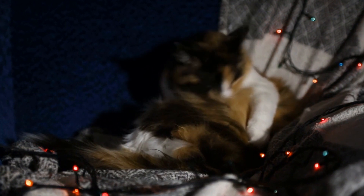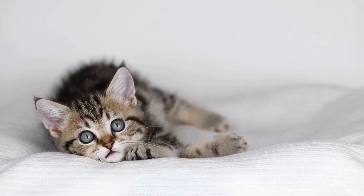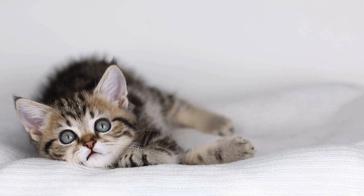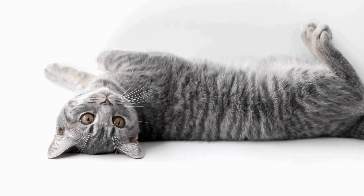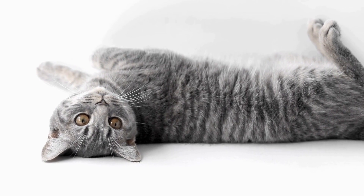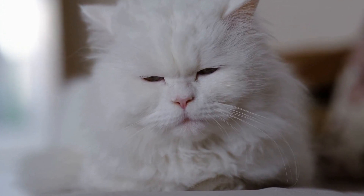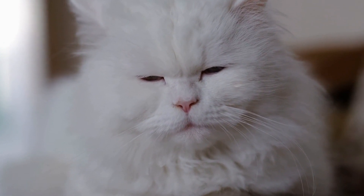The CFA acknowledged the breed's unique features and granted it full recognition. Today, the Singapura cat breed is recognized by various cat breeding associations worldwide. One of the defining characteristics of the Singapura cat breed is its small size. Adult Singapuras typically weigh between 4 to 8 pounds, making them one of the smallest domestic cat breeds. They have a muscular body, which adds to their overall compact appearance.